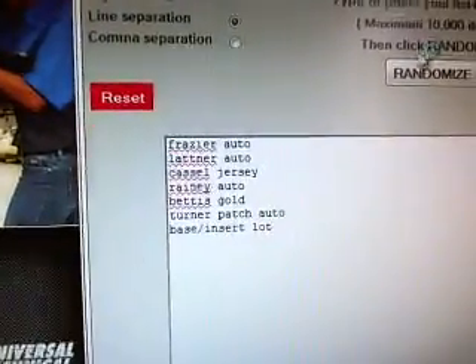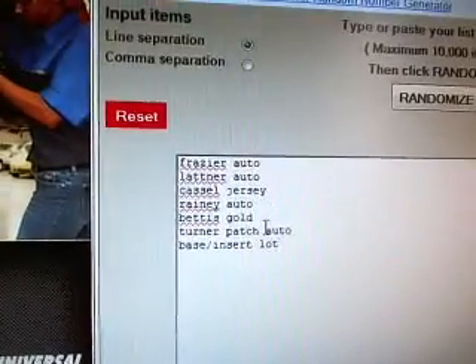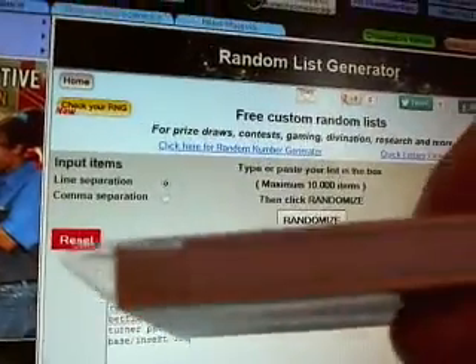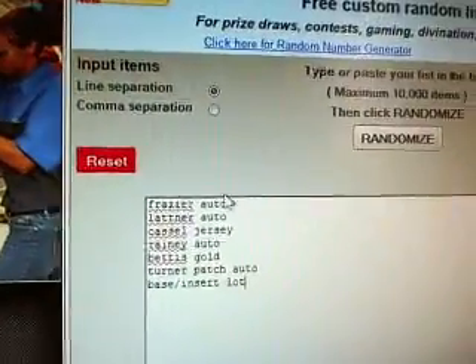And here are the cards — hits, good luck. Oh, I only showed you six cards. Sorry. And then there's a stack right here, this is the seventh spot. It's rookies and a couple inserts from all those teams that were removed. Everybody gets something.